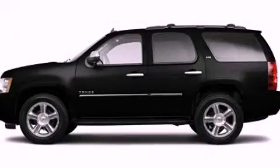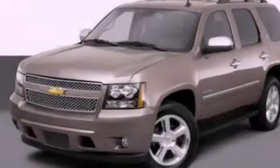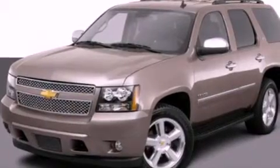This is a 2012 Chevrolet Tahoe, a big SUV for big fun. It has a 5.3 liter 8-cylinder engine and an automatic transmission.